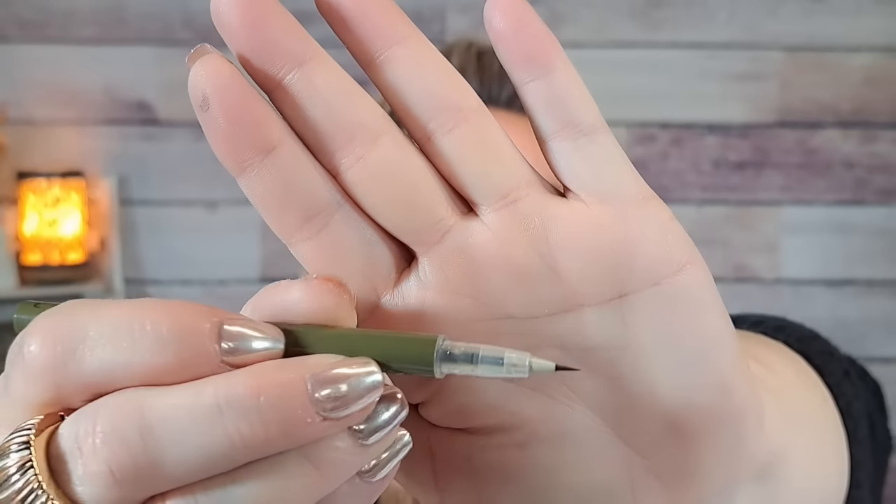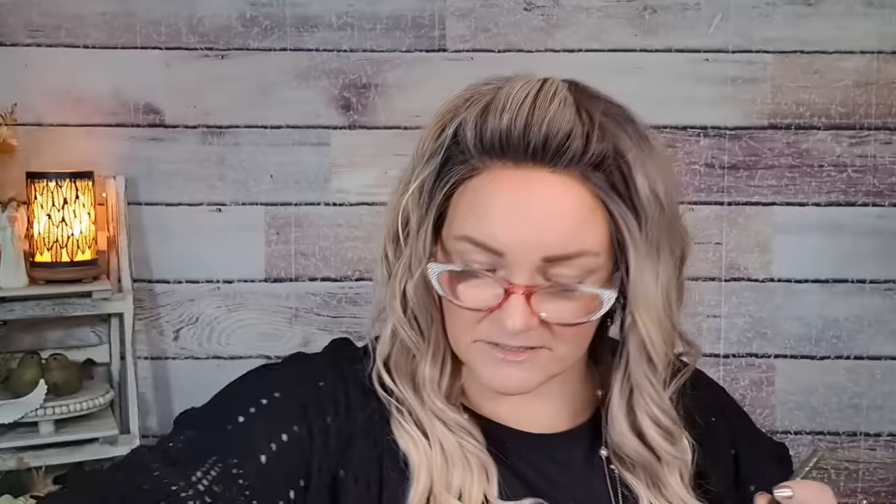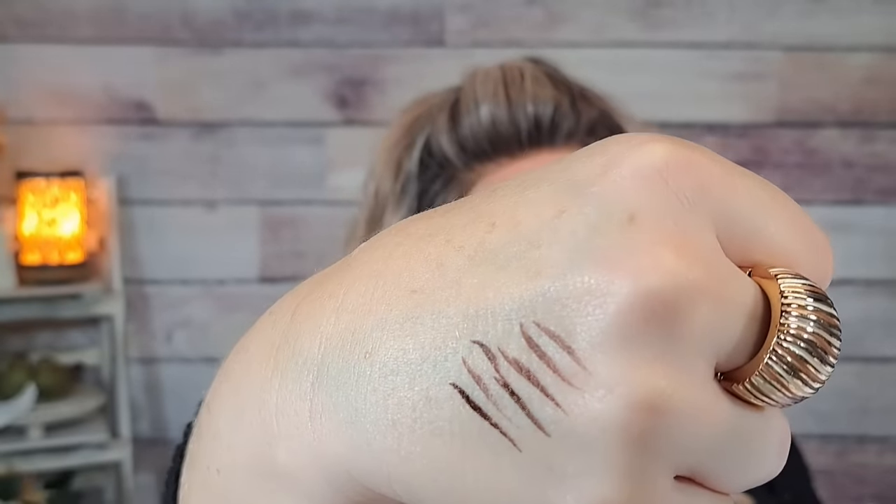Here's another eyebrow pen — dark brown this time, also $1.03. I'll draw on my hand to show you. It has a very sharp, tiny point which is great for hair strokes. This one's much darker but it's more of an auburn with a little red tinge. You can make nice little hair strokes with it. It dries down really fast. I really like this one — I just have to get the right color.